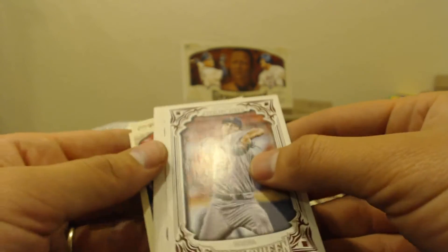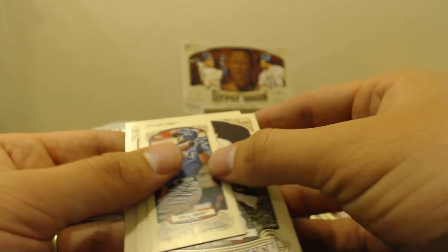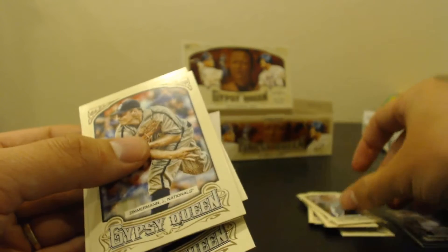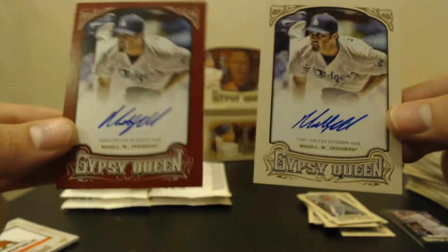There is a Dealing Aces for Wacha. Got Eric Davis behind that. Weird how they're always backwards after the Dealing Aces inserts. So we got a Rios for the Rangers. And the hit is McGill again — non-numbered this time. The base auto for McGill. So, McGill hot box!